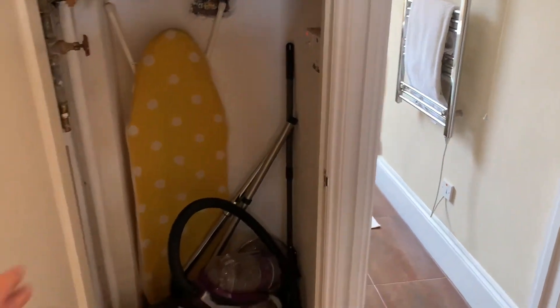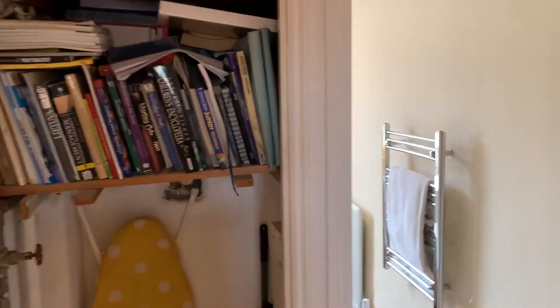Heading upstairs, to your right-hand side you have a good-sized storage cupboard — perfect for a hoover, ironing board, books, suitcases, whatever you want to store in here.